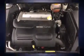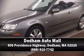Our sales reps are knowledgeable and professional. Stop in and take a test drive right now.